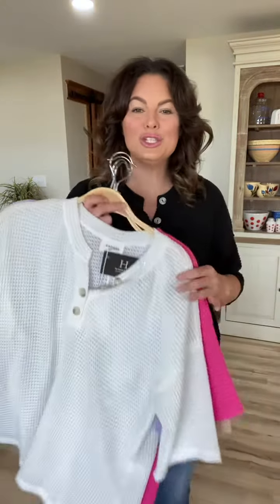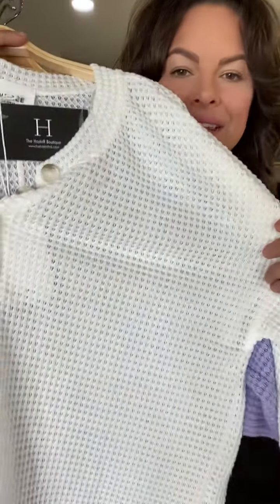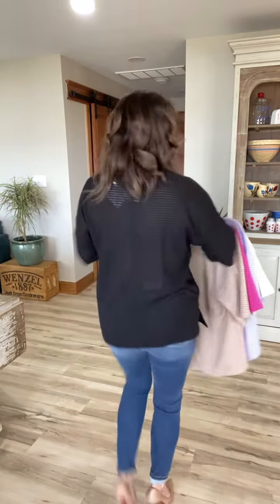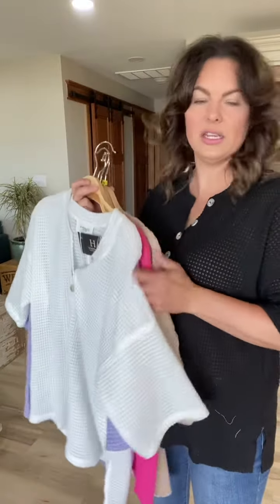Alright, Andre brand lovers, y'all, these are so stinking cute. They're $28 and they're a very nice lightweight waffle knit material. They're generously sized — in between, you can go with your smaller size. They have great length to them, side slit detail. The length is perfect and they're available in all of these colors.